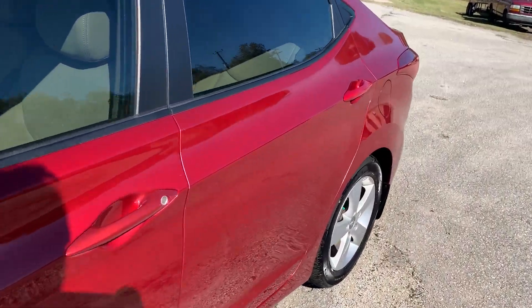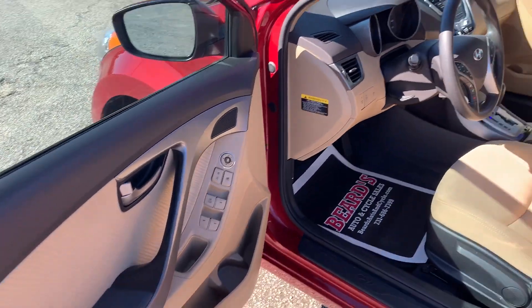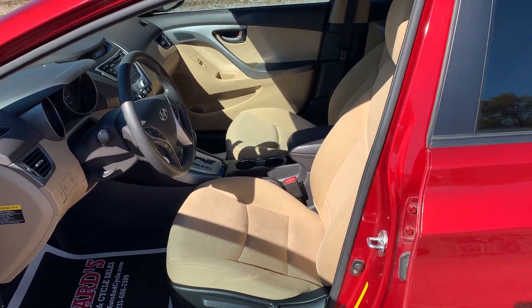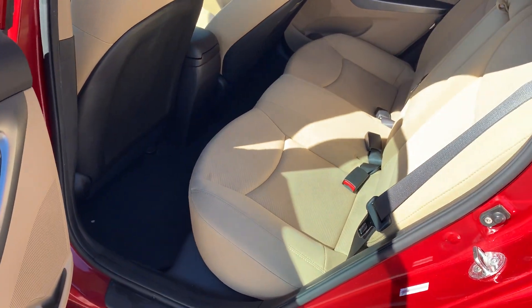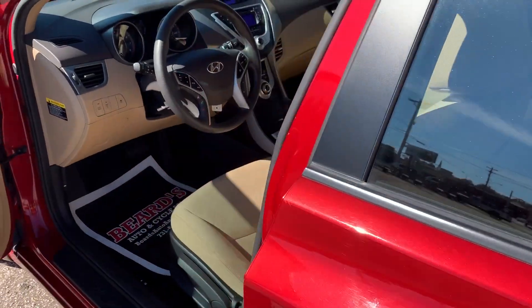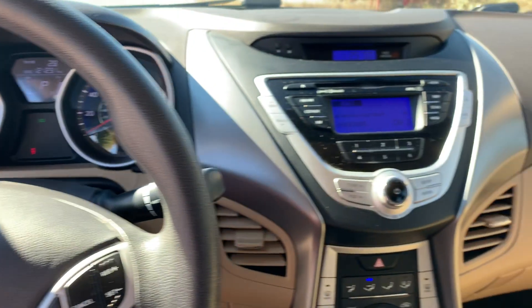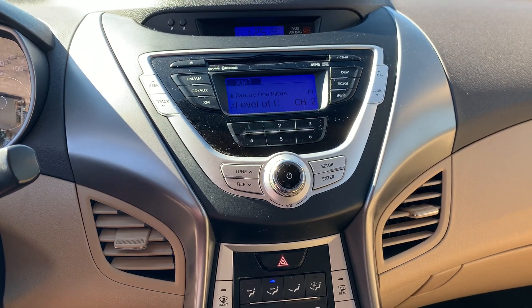Take a look inside. Power windows, power locks, keyless entry, tan cloth interior. This car is ready to go. AM, FM, XM.